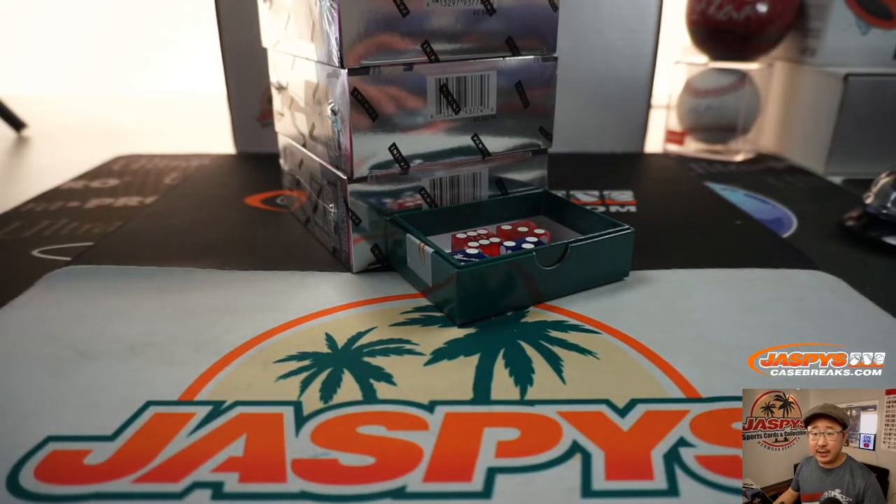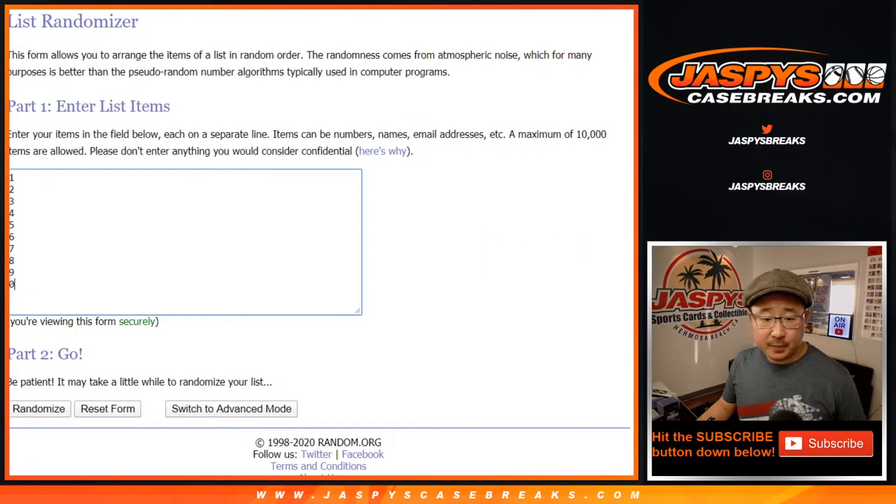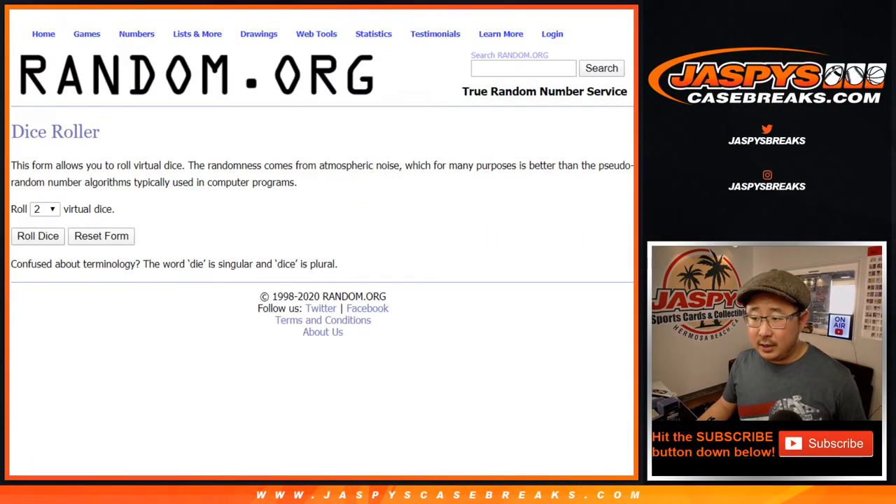But first, let's randomize your names and let's randomize the numbers. Big thanks to these folks for getting into the action. There are the numbers right here. Let's roll it and randomize it.